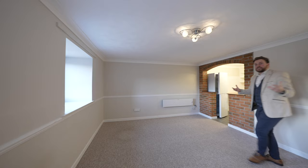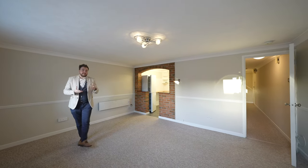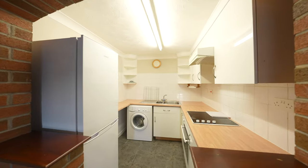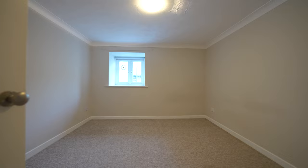This spacious one-bedroom apartment is located on the first floor and would be ideal for a first-time purchase, investment, or maybe even to retire into. There is a lounge diner with a brick archway leading into the kitchen, as well as a double bedroom and a bathroom.